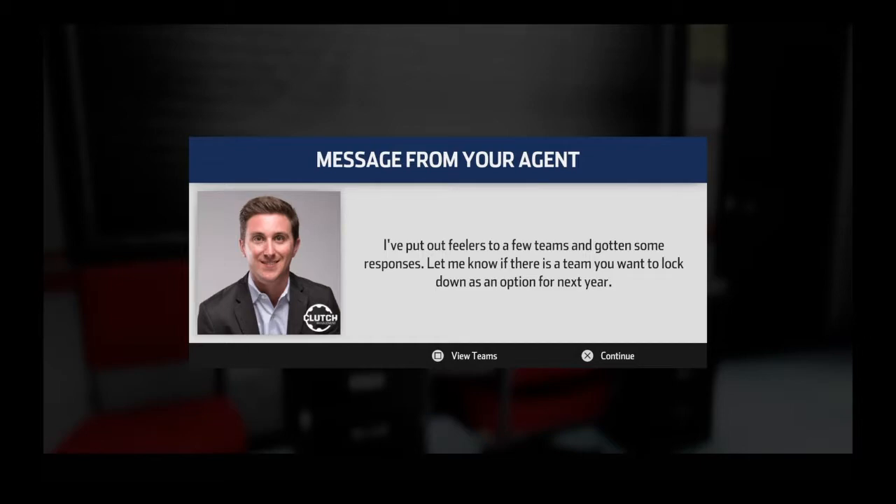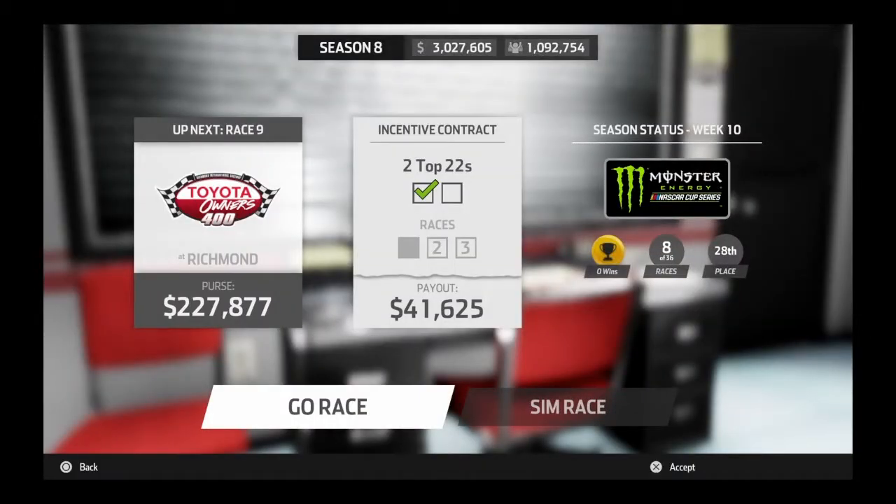We're going to the Cup race at Richmond. We need to finish in the top 22, either in this race or at Talladega. I'd really like to do it in this race so we can just get it over with and not have to worry about Talladega, because I have a feeling it's going to be a really bad race. Let's go qualifying and see where we're going to start.